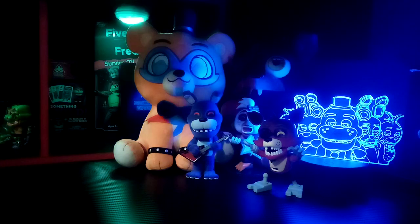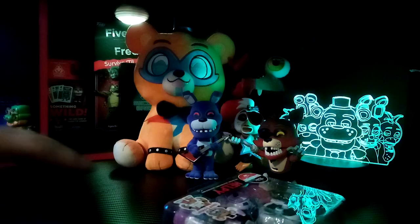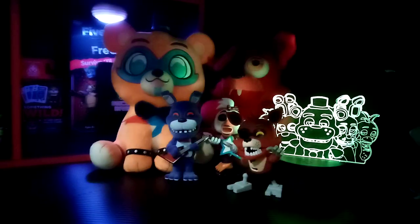Hey guys, welcome back to another video. Today we're going to be reviewing the Helpy Funko Snaps, so let's get cracking with this dude.